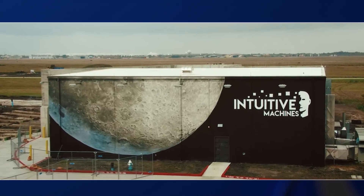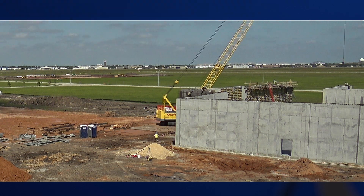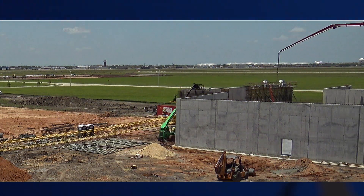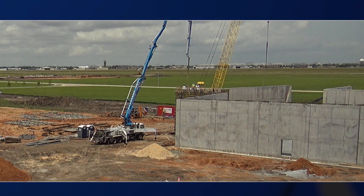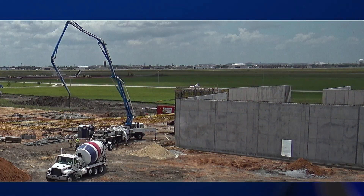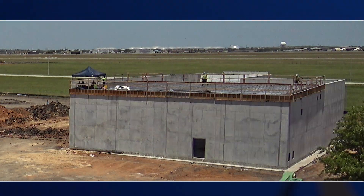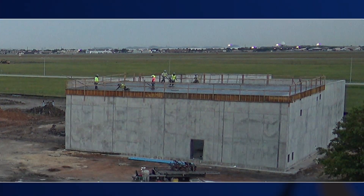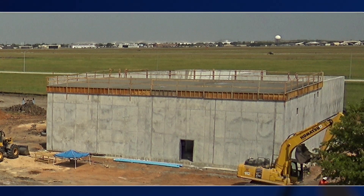For my team on the engineering side, it was particularly valuable when we were building the small engine verification facility. Those walls are 18 inches thick in the chamber, fully reinforced. Seeing how they tied all that rebar and poured it was really interesting. You may think it's going to be done one way, but how they augment it in the field based on weather conditions or on-site factors can be completely different from how it was imagined. That tool allows us to really become better design builders.